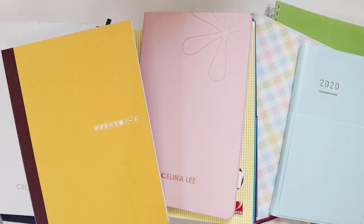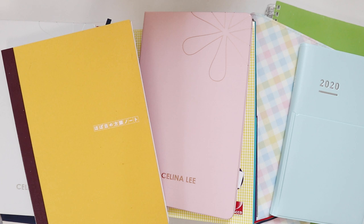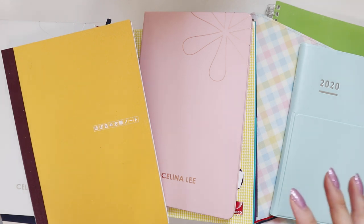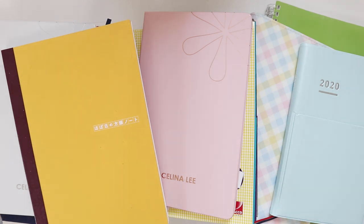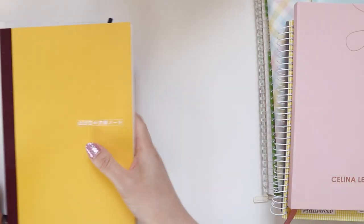Hey, welcome back to my channel. Today I thought I would film a video where I kind of high-level go through the different notebooks and journals that I plan to use for 2020. This might seem pretty ambitious to some people because it's a lot, but I have included notebooks as well because I use notebooks just as much if not more than some of my journals. Let me go through them one by one.